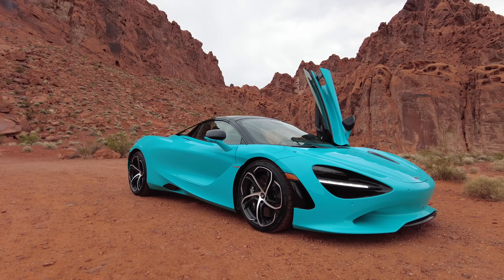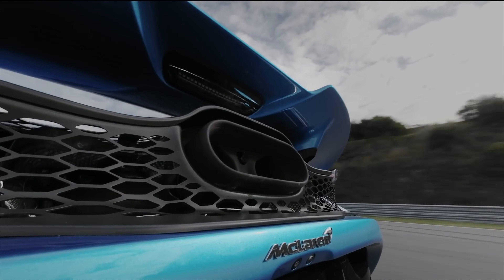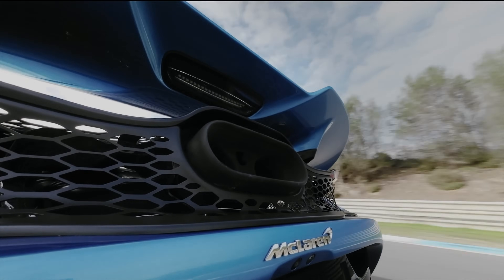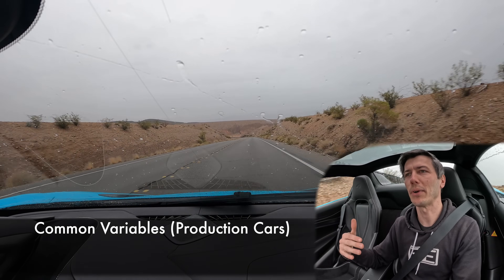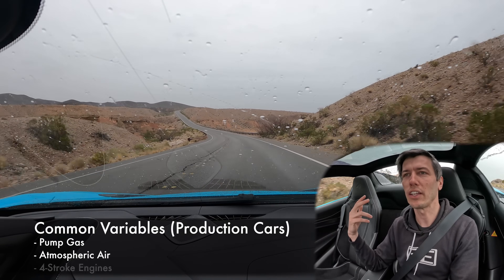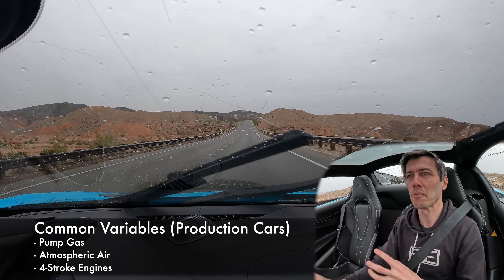Hello everyone and welcome. We are sitting inside of the McLaren 750S, the successor to the 720S. I want to talk about engines because while this has a special engine, it's nice to think about what are the fundamentals in order to make a boatload of power like this vehicle has. There are some shared elements that basically all production cars operate under: they're using gas from a gas station, atmospheric air to make power, and four-stroke engines. Four-stroke is the norm.